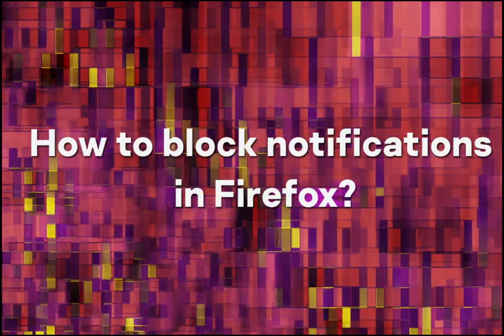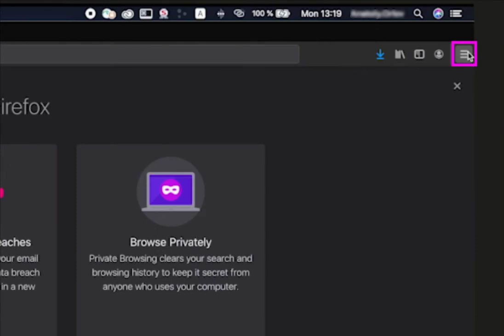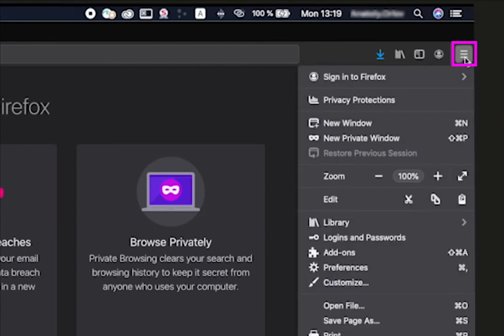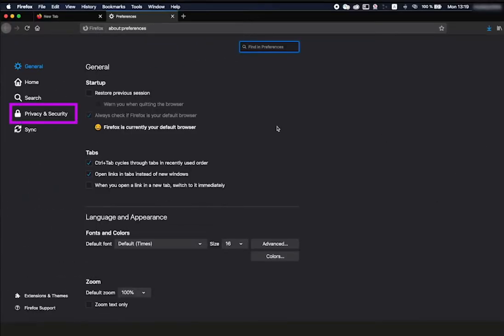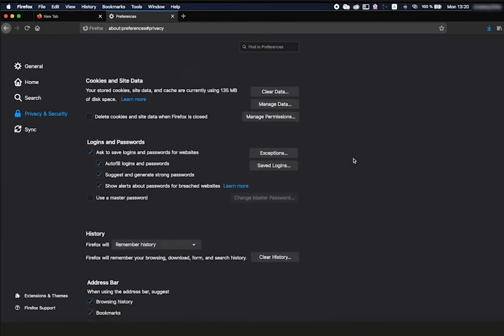How to block notifications in Firefox? Click the menu icon — the three horizontal bars in the upper right corner of the browser window. Select Preferences. In the menu on the left, click Privacy and Security. Scroll down to Permissions.